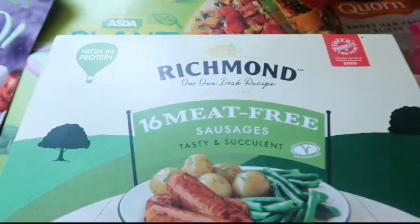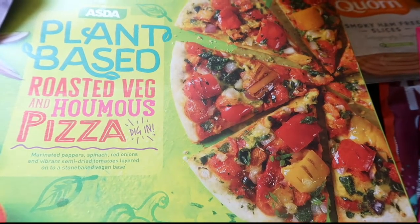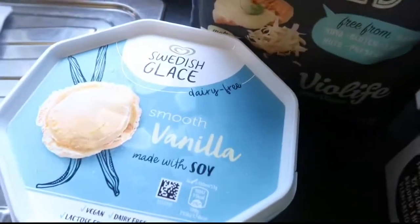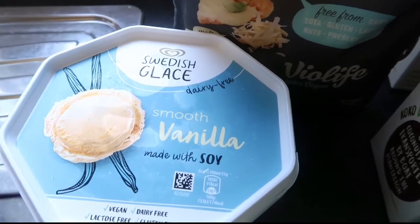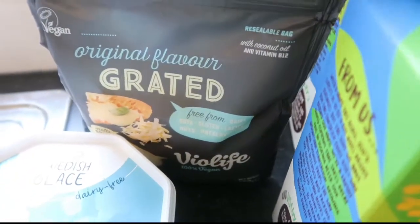So we picked up some Richmond sausages, two of these plant-based roasted veg and hummus pizzas, some of this vanilla ice cream, Swedish glaze which is really nice, and some Violife grated.